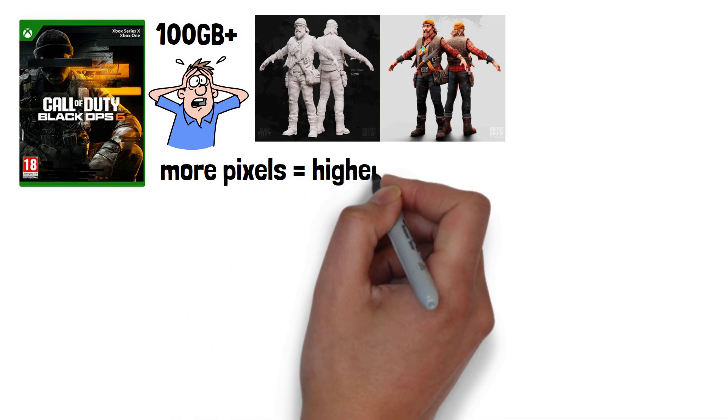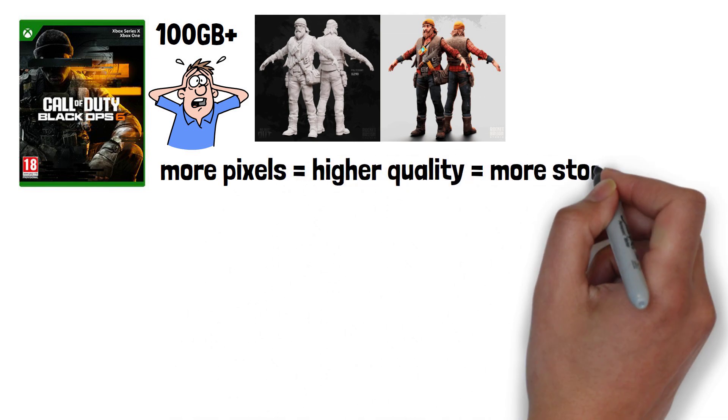The main reason is textures increasing in resolution. Textures, like a skin, apply to surfaces in games. The more pixels a texture has, the higher quality it is, and the more storage space it uses.